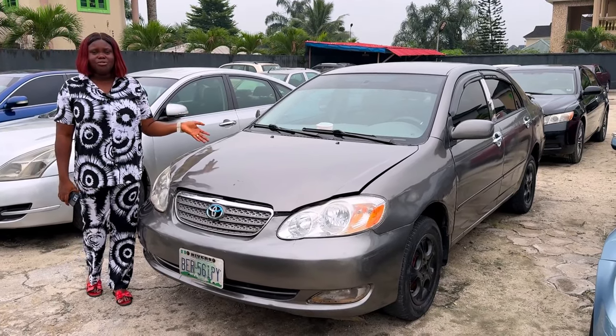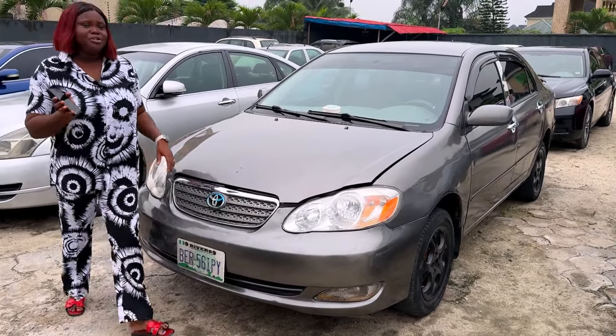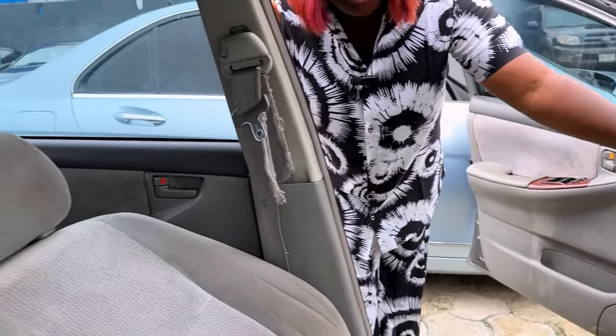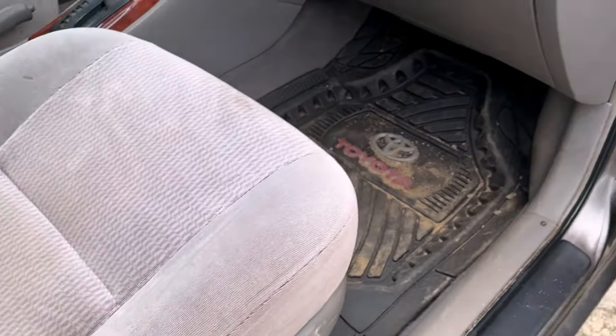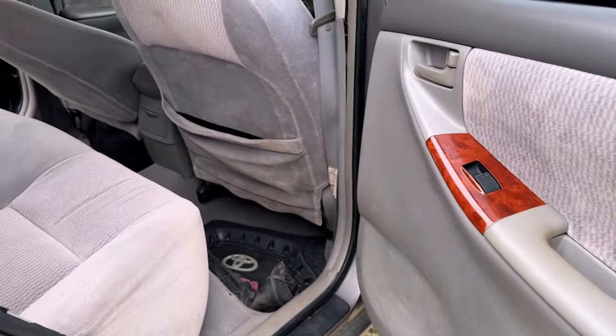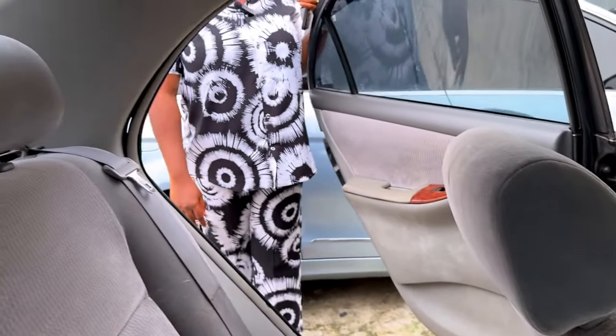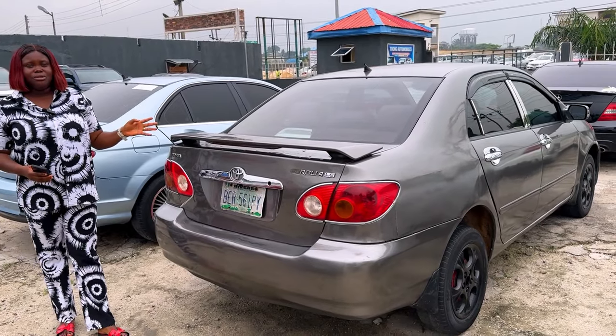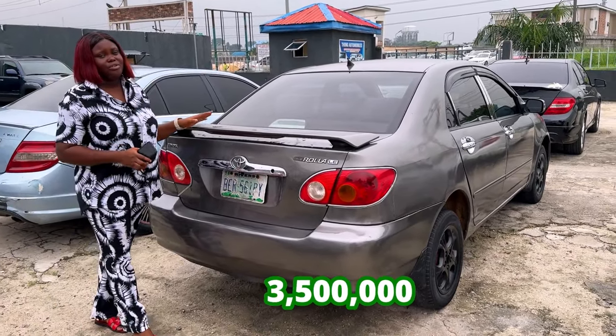This is the 2004 Toyota Corolla Nigerian used. Come, let me show you the interior. The interior is made of fabric. It has the reverse camera. The AC is chilling. Neatly driven. And this is the back seat as well. 2004 Toyota Corolla Nigerian used, going for 3.5 million, slightly negotiable.